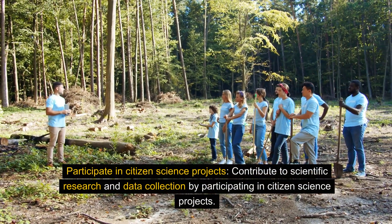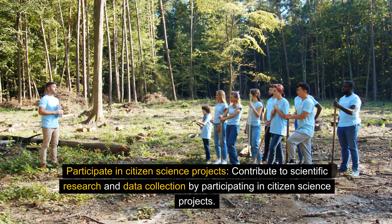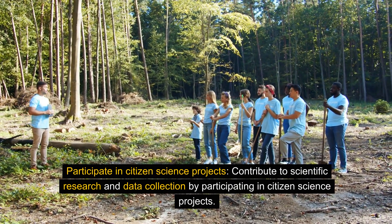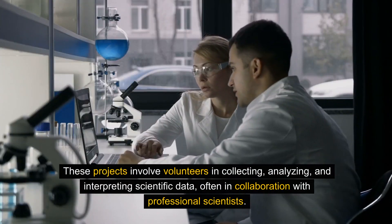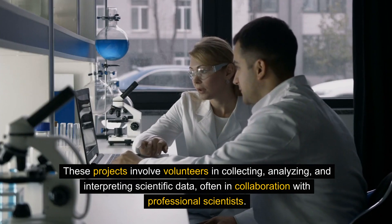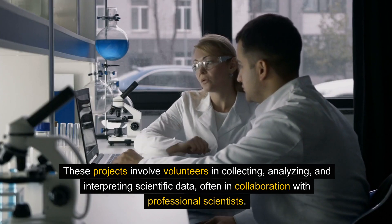Participate in citizen science projects. Contribute to scientific research and data collection by participating in citizen science projects. These projects involve volunteers in collecting, analyzing, and interpreting scientific data, often in collaboration with professional scientists.